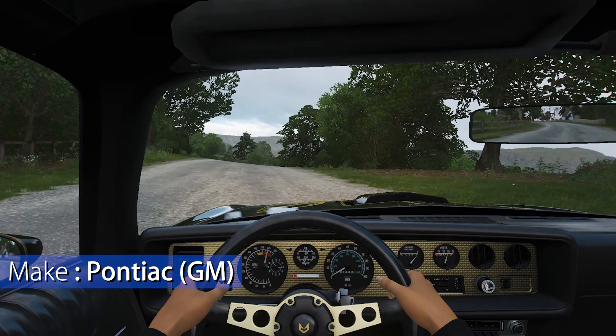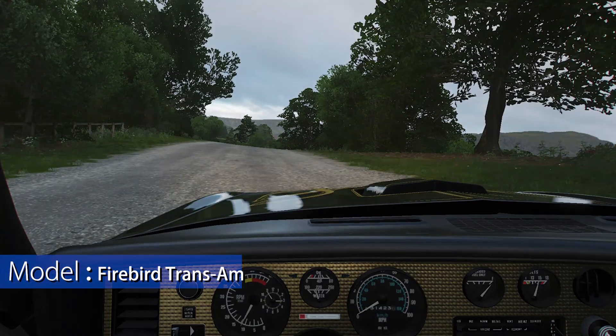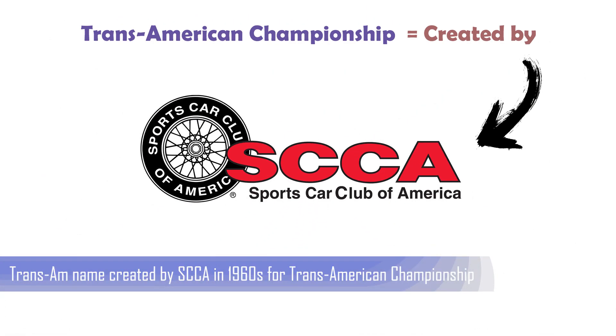The make is Pontiac from the General Motors company. The model is the Firebird Trans Am. The Trans Am name had been created by the Sports Car Club of America, SCCA, back in the 1960s, in what had been known as the Trans American Championship.